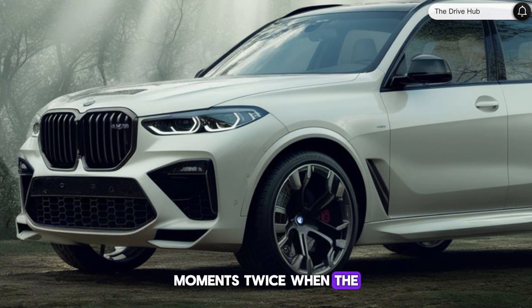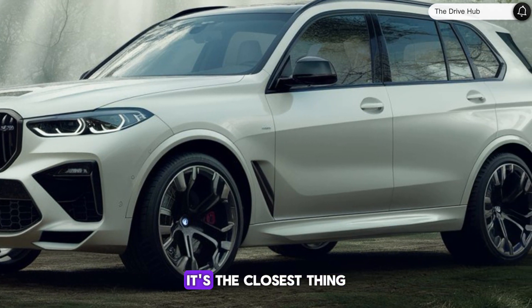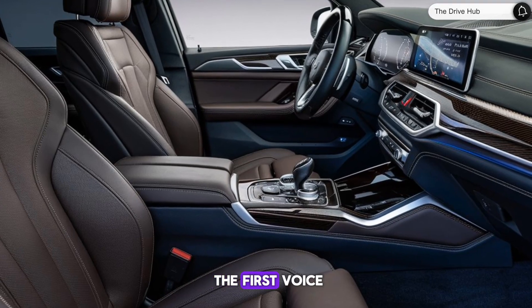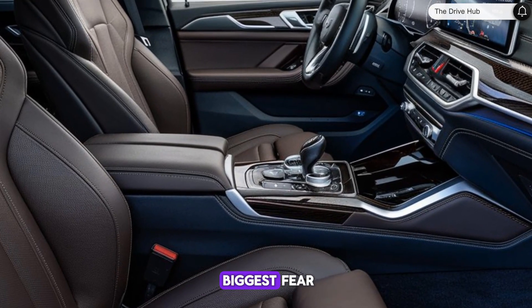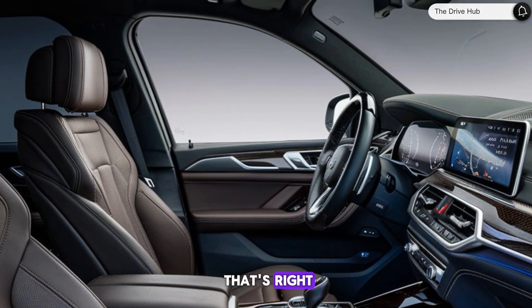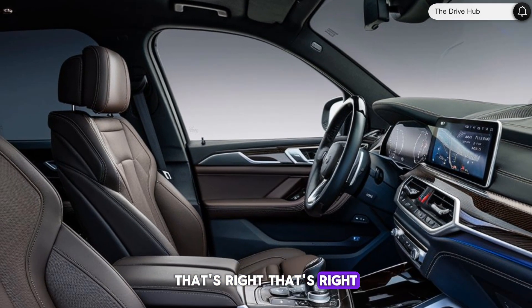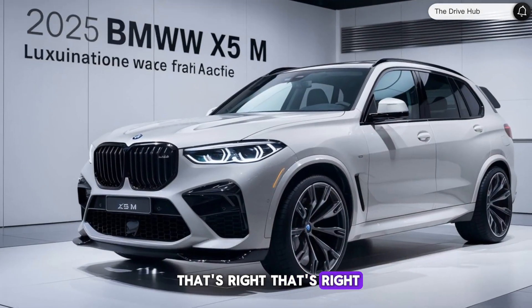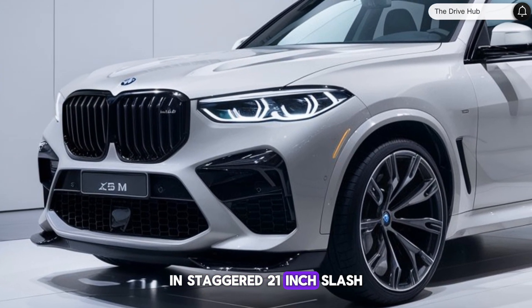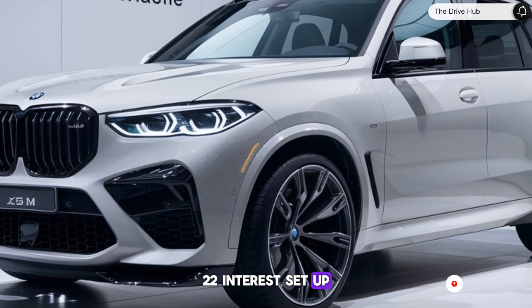Performance-wise, the X5M doesn't disappoint. It's the closest thing to an M5 station wagon, with balanced handling reminiscent of BMW sports sedans. The big SUV body adds practicality without compromising on the thrill of driving. The car's acceleration is ferocious, and its cornering abilities defy physics, thanks to the adaptive suspension system and staggered 21-inch/22-inch wheel setup with summer tires.